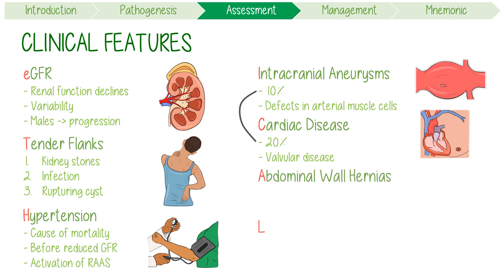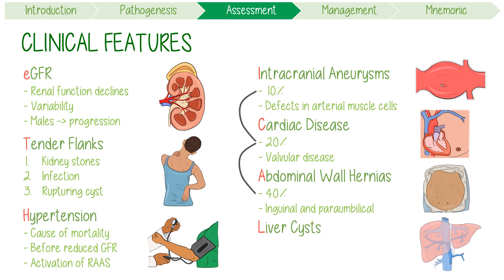A stands for abdominal wall hernias, occurring in 40% of patients — double the 20% — mostly manifesting as inguinal and paraumbilical hernias. Finally, L stands for liver cysts: polycystic liver disease eventually occurs in 80% of patients, which you can remember by doubling 40%. These are more common in women because oestrogen receptors are expressed in the epithelial lining of the cysts.